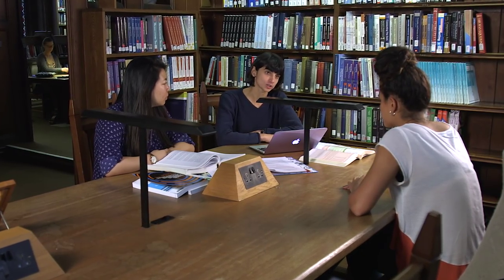How useful is the library and its collections from a fellow's perspective? The library has a really generous budget and it's really prompt about getting new additions in, making sure the collection's up to date and students have access to what they need.